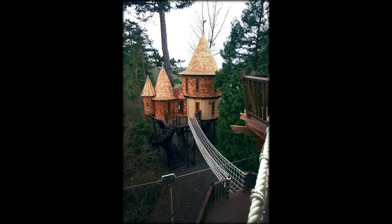It's certainly more glamorous than the treehouses we had as kids. Robinson Crusoe would be proud. One couple has built the ultimate treehouse in the heart of the jungle, and it makes for a very glamorous stay.